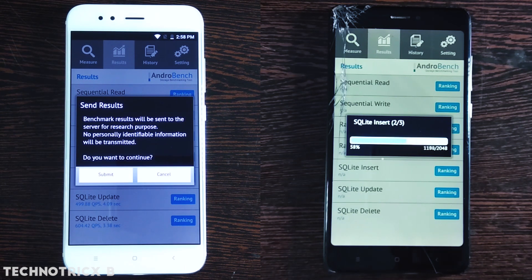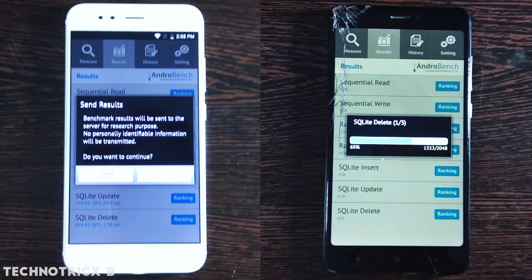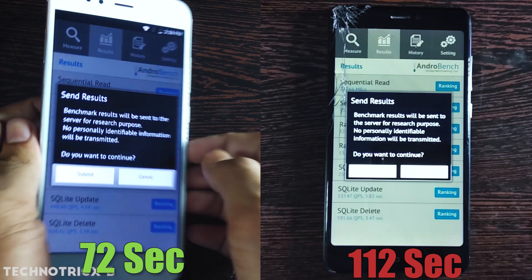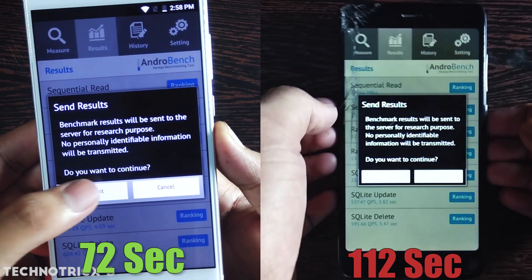As you can see, the Mi A1 has completed the test before the Redmi Note 4, so it is clear that Mi A1 is literally faster. Mi A1 completed in 72 seconds, and the Redmi Note 4 completed this test in 112 seconds. You can see how much lower the Redmi Note 4 score is.